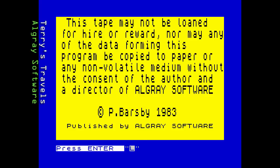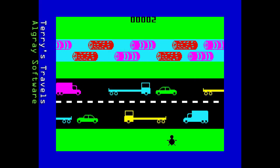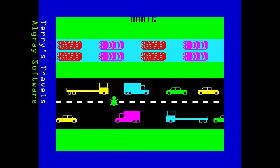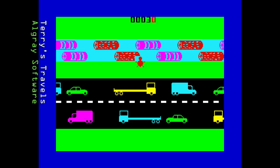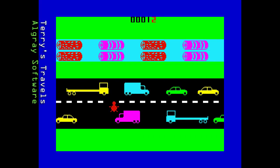Next we have Terry's Travels by Al Grey Software, released in 1983. Here the frog has been replaced by a turtle trying to get back home. The game has some nice speech, but once we get into the game it all goes a bit wrong. There are lines of smooth-moving traffic and logs, but the difficulty is just too high. Movement and navigation is awkward despite responsive controls. There's no timer either, so no real urgency — just endless rounds of dying quickly.